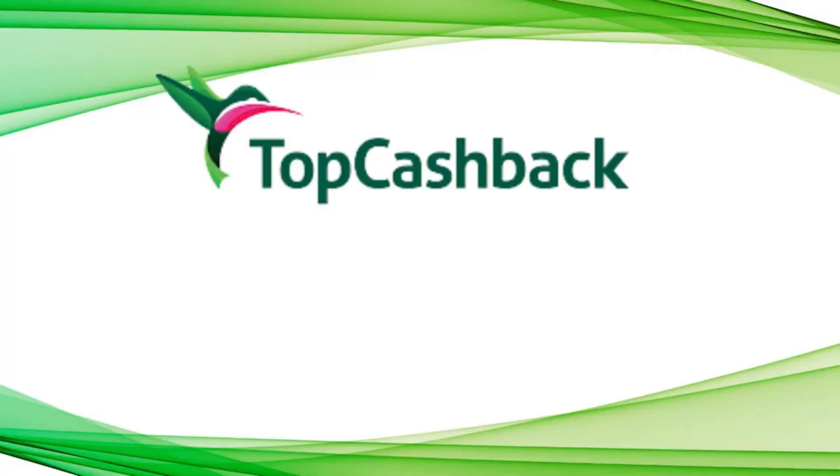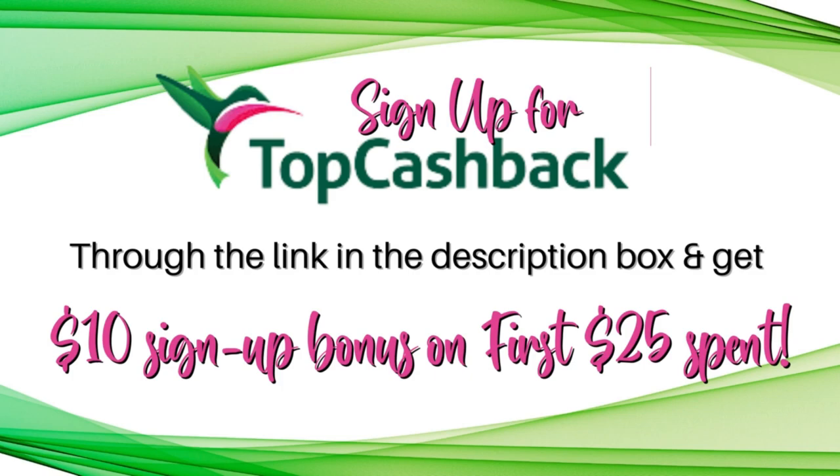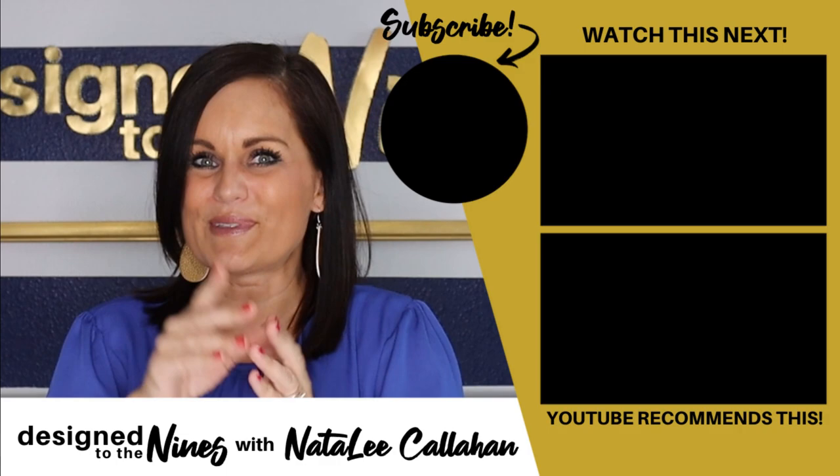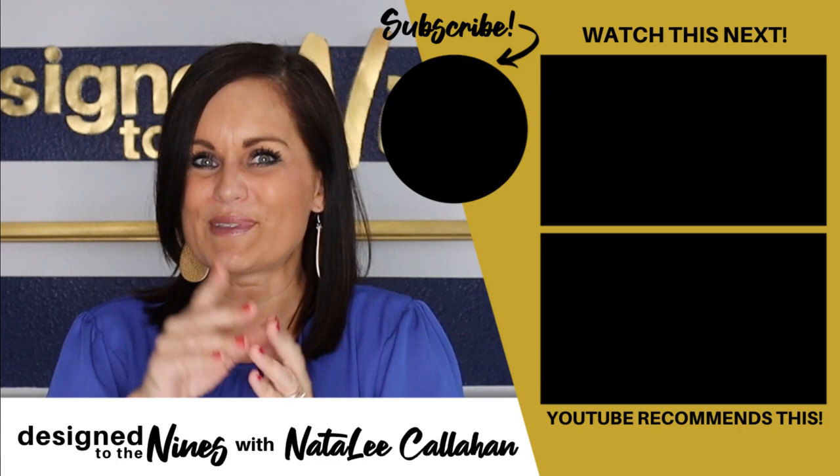Don't forget that $10 sign-up bonus for your first $25 with TopCashback — the link is in the description box below. If you enjoyed this episode, here's another one I think you'll like. Consider hitting that subscribe button to join the DIY Niner family. To all my DIY Niners, I just want to remind you that you are more powerful than you know — see you next time!